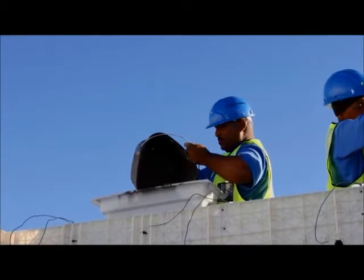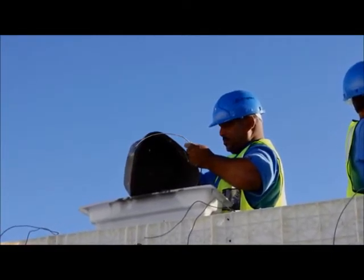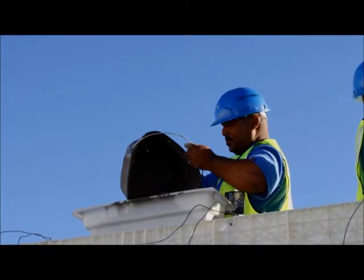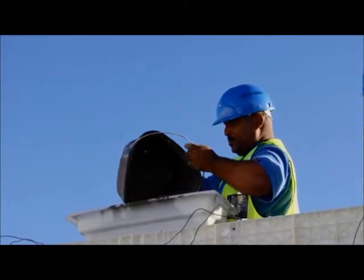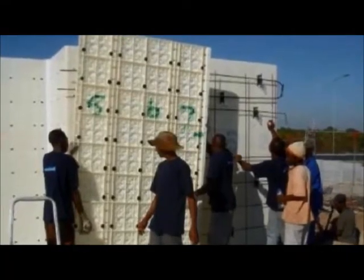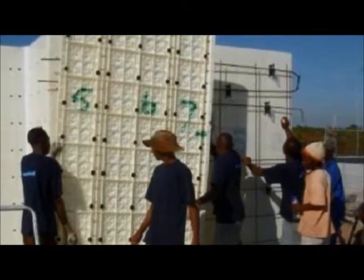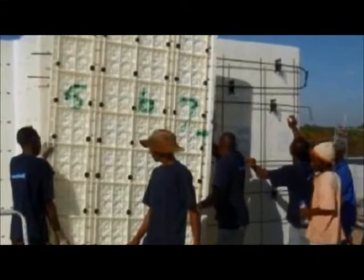The mold is erected in four hours and then it is filled with a mixture of river sand and cement and a muladi additive. This additive gives a waterproof wall and aeration. So we speed up the construction of homes, classrooms, and clinics by erecting the formwork in four hours, filling in two, and stripping the next mold.